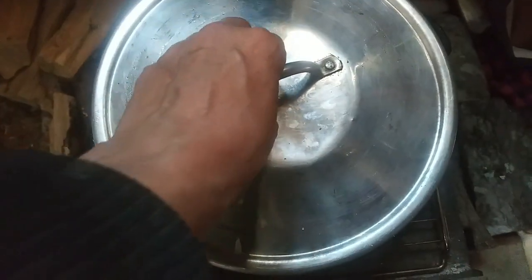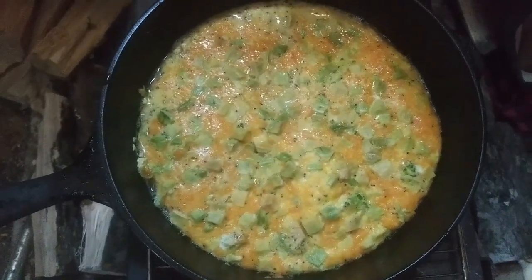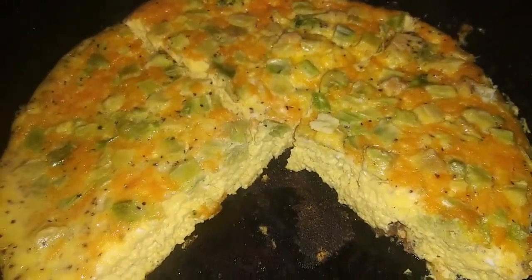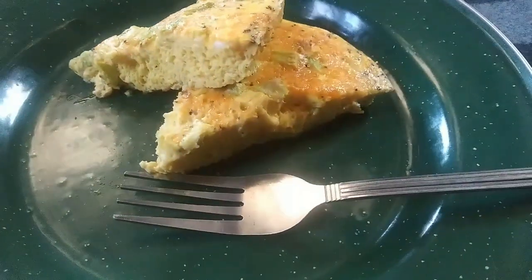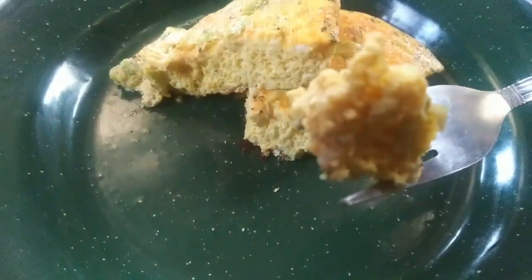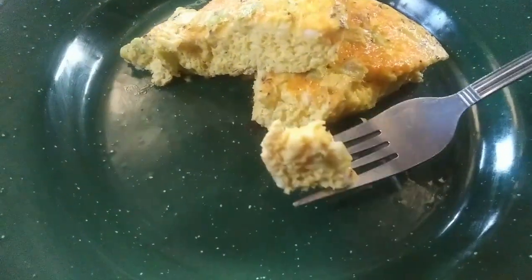About 30 minutes later, it is done! I'm gonna remove it from the heat and let it sit for a bit and then we're gonna slice it up. I just wanted to show you how beautifully it came out of the pan — hardly any sticking to the bottom, it just came right out. This came out perfect. Look at how beautiful that is — and underneath it's not burnt at all. I had the heat just right.